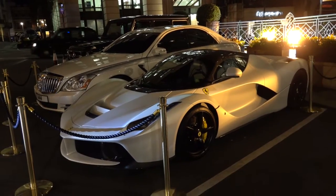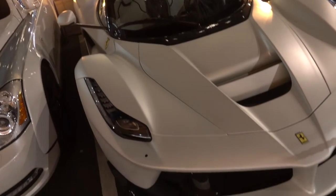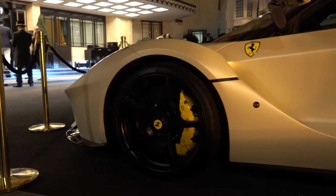We are at the Dorchester Hotel and we've got a matte white LaFerrari. It's also got a matching white interior. This car is owned by a very wealthy Arab who regularly ships his expensive cars to London.